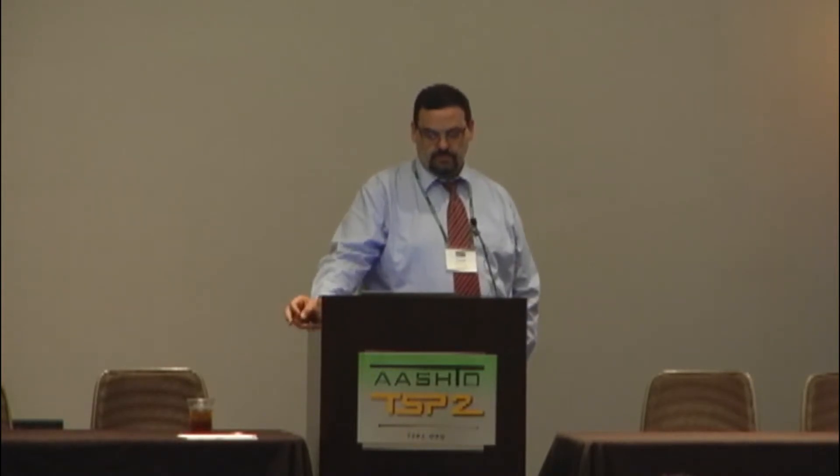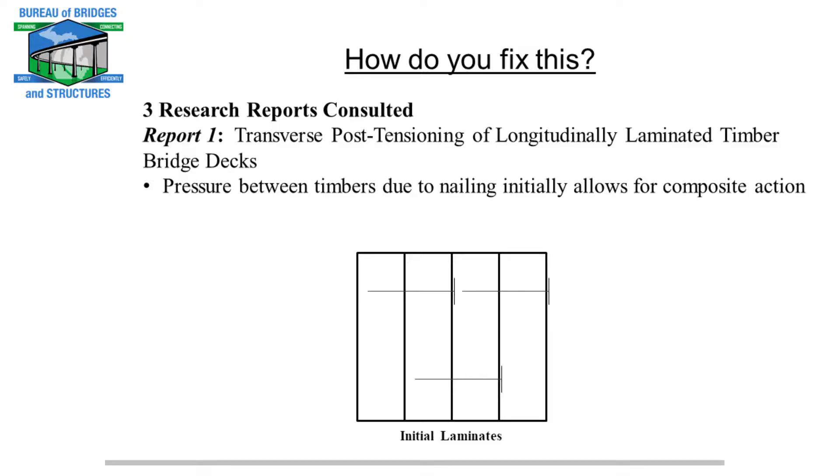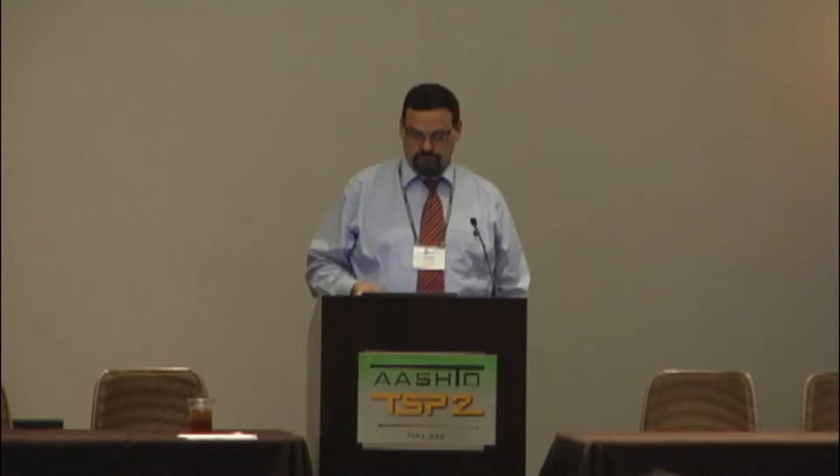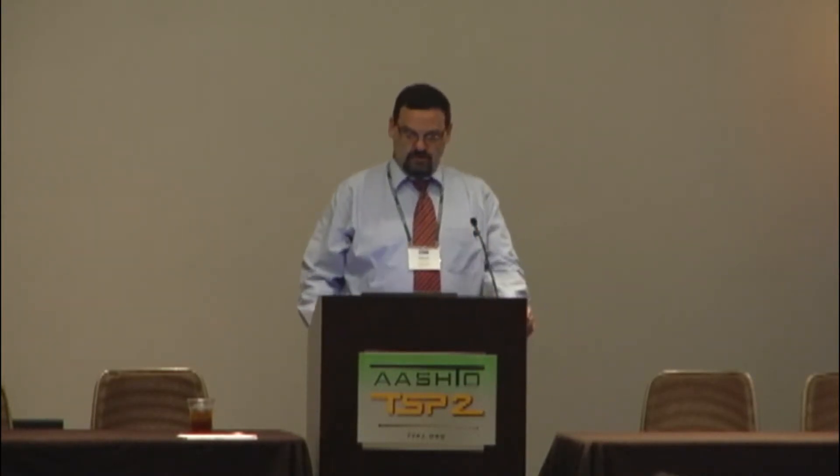Report number one clearly tells us what happens to these nail-laminated timber structures. Initially, all of your strength comes from the tightness and pressure between the nailed laminate timbers getting them to work in composite action. Over time, freeze-thaw, moisture drying out, debris, and dirt get in there, these start to back away and get loose, and they're no longer working compositely — they're working like a big set of piano keys. That also leads to premature failure of the HMA overlay. The Ontario Ministry wanted to research how to fix this, because they had several hundred of these bridges in their inventory exhibiting the same thing we saw in our Nauvinway bridge.